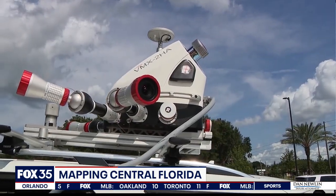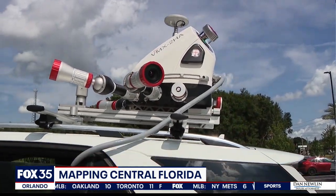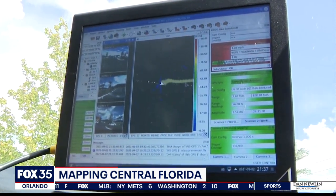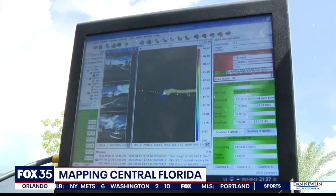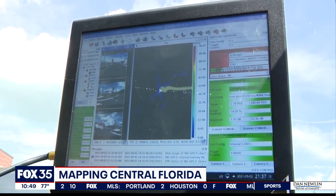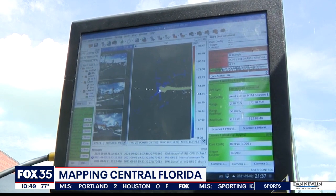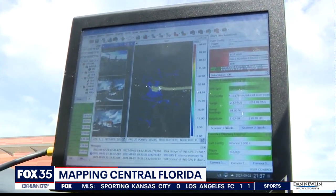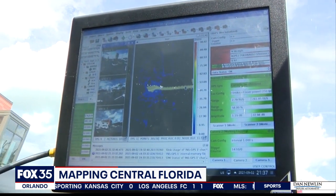The old 2D maps of yesteryear have been replaced with road recreations. Now we can see a cluster of photographs taken on top of the scan path. The scanners travel the road and collect all the information, then engineers and designers can use that information to properly design and add on to the highway system.